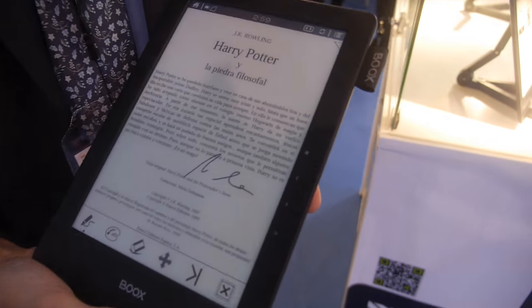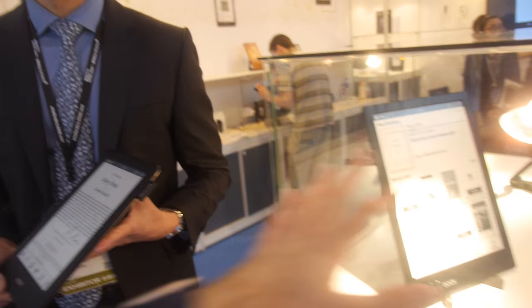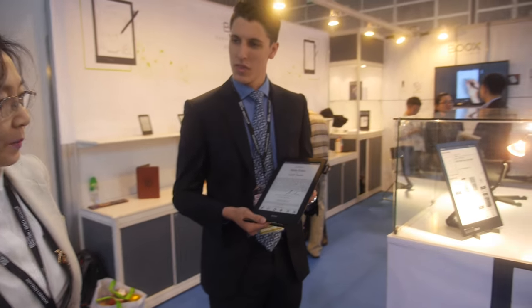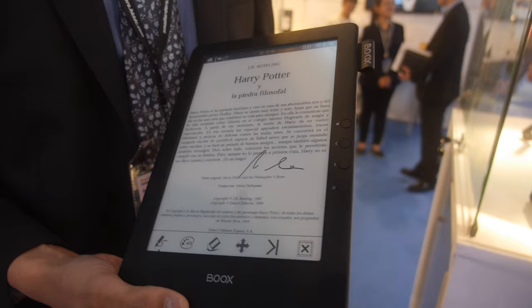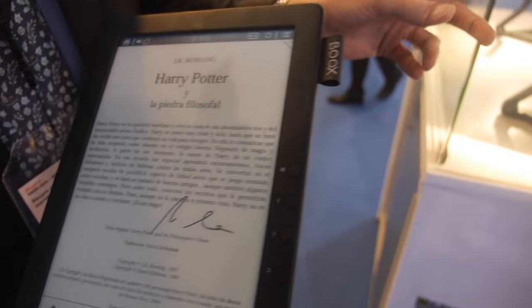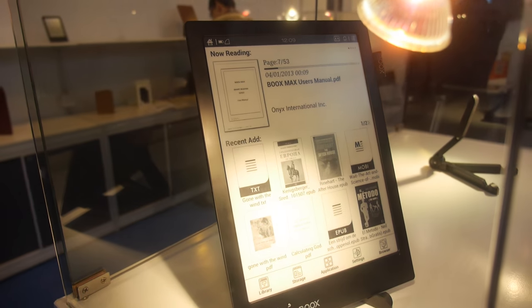There's very big traction for large e-readers right now. A lot of demand — every time more, it's increasing. People are getting used to it and going for bigger ones. What kind of prices are we talking about? The retail price for the 9.7 inch would be around 400 dollars, and the 13.3 inch would be around 700 dollars.